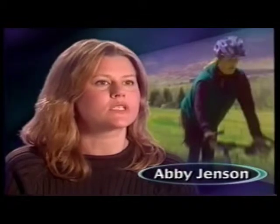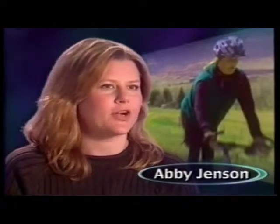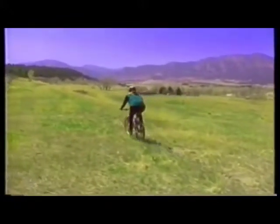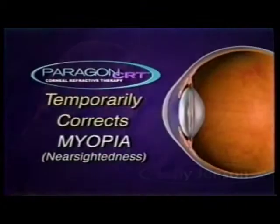I'm an avid mountain biker, and I also compete with horses — both very dusty environments — so contact lenses are not such a great thing. When I heard about CRT, I thought this is something I'd really be interested in. Paragon CRT temporarily corrects myopia, known as nearsightedness.